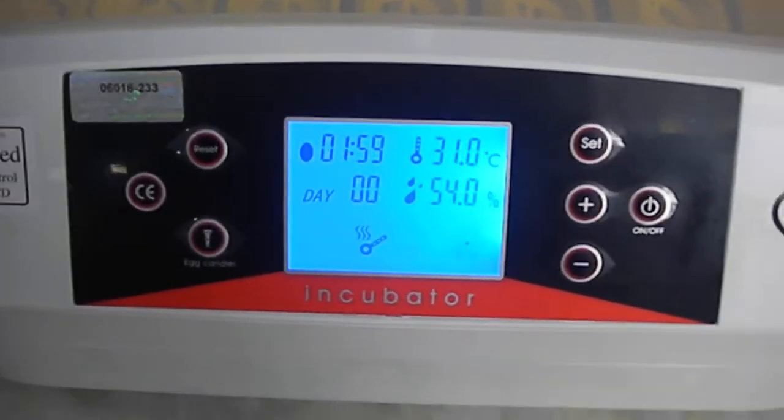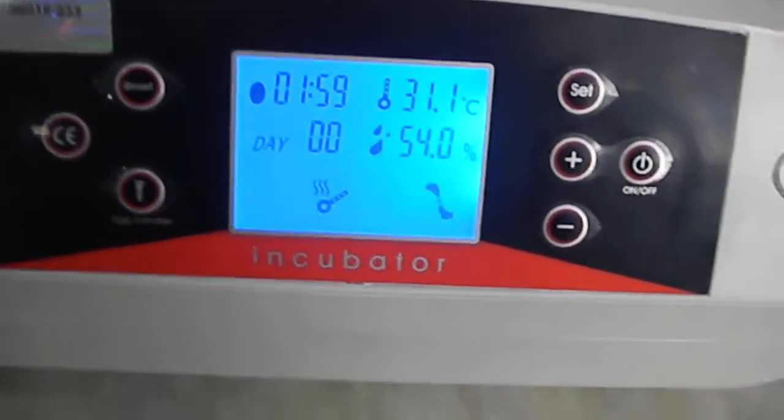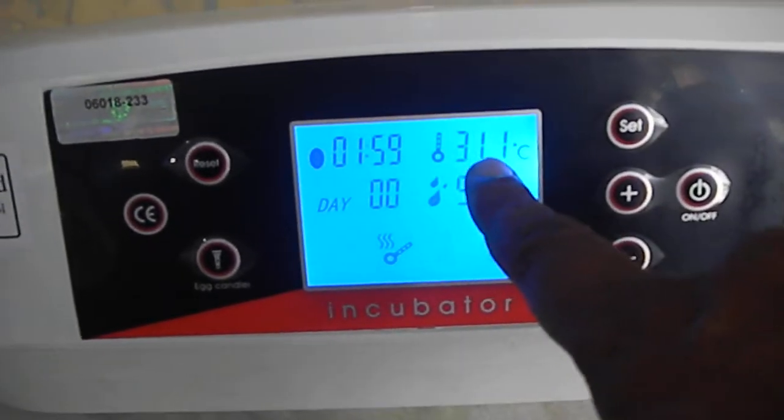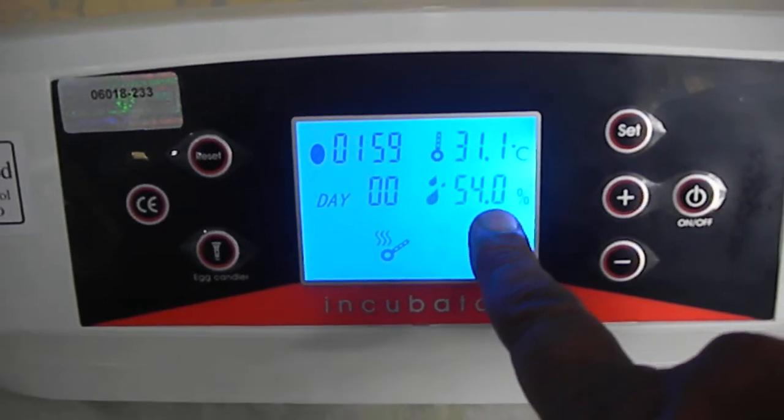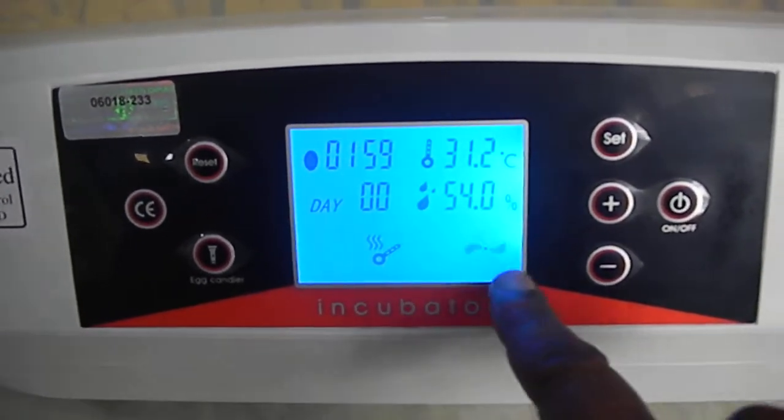This is the Ebron egg incubator, which has a capacity of 56 eggs with automatic temperature and humidity control, number of days display, and hourly egg tilting.